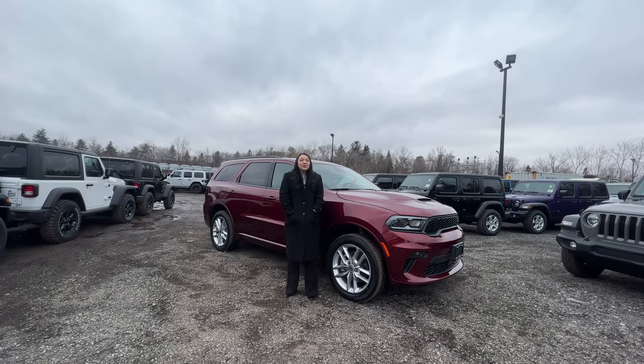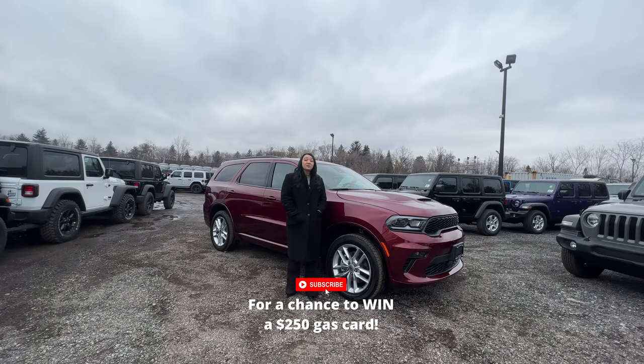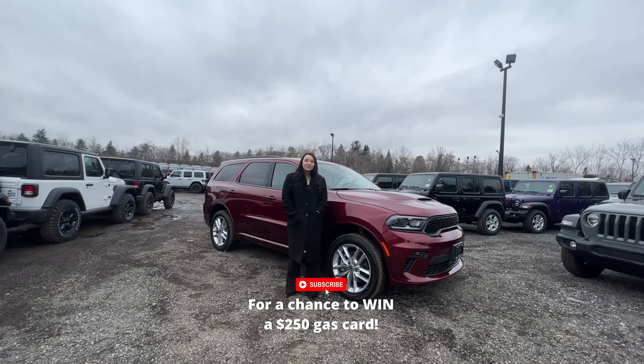Quickly, you know the drill. Have you subscribed? You have to subscribe. If you don't subscribe, you're not going to see great content. You're not going to have the chance to win a $250 gas card. So what do you do? Make sure that button says subscribe.